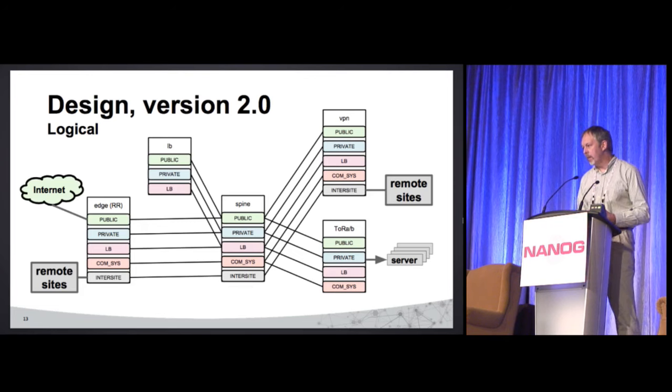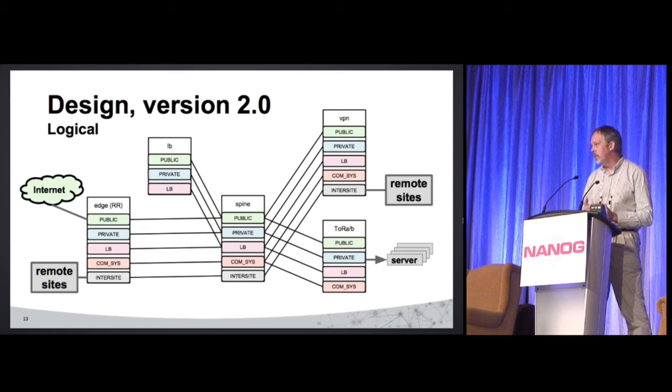So the logical design — pictures are worth a thousand words. Basically we did something like this. The lines between boxes are effectively bundles of 10 gig links that are trunked, with sub-interfaces. We did everything as point-to-point links between them, and tried to show the different routing tables in different colors for clarity.